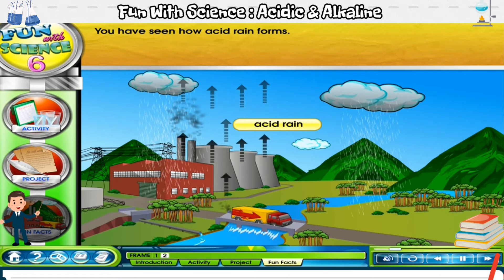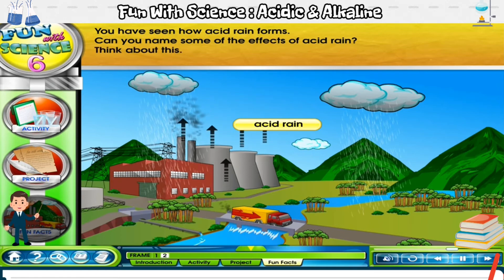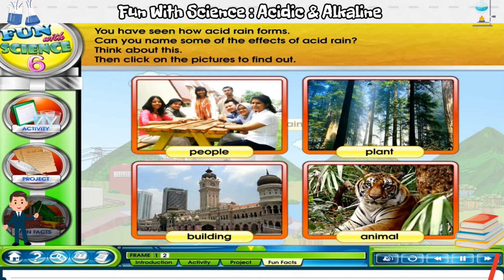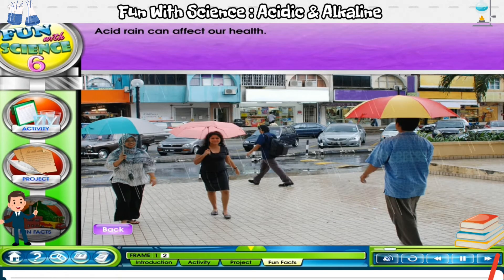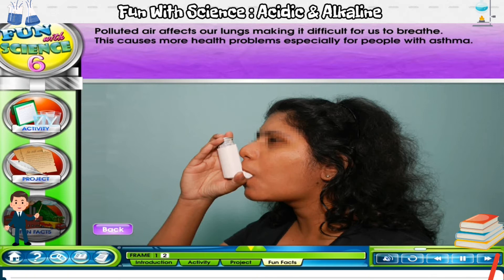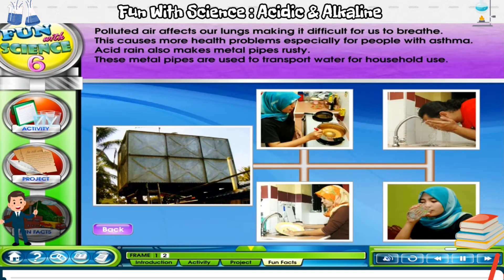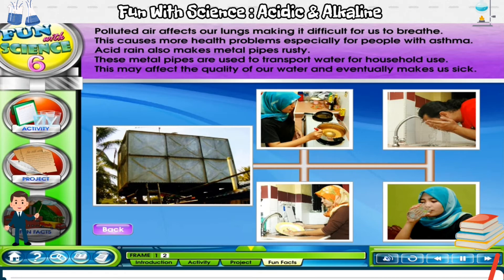Can you name some of the effects of acid rain? Click on the pictures to find out. Acid rain can affect our health. Polluted air affects our lungs, making it difficult for us to breathe. This causes more health problems, especially for people with asthma. Acid rain also makes metal pipes rusty. These metal pipes are used to transport water for household use. This may affect the quality of our water and eventually makes us sick.